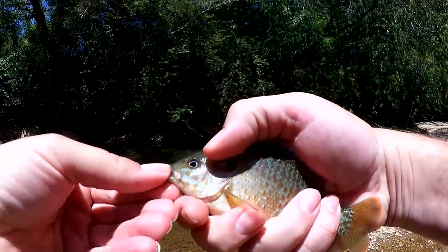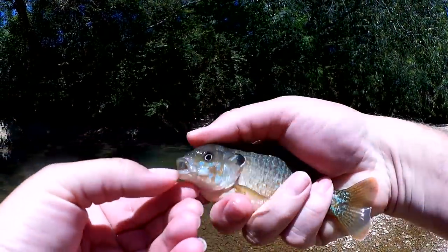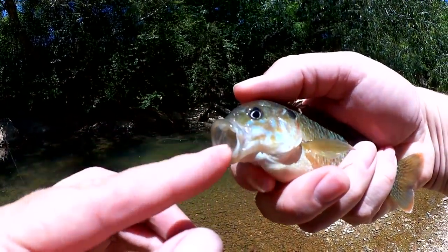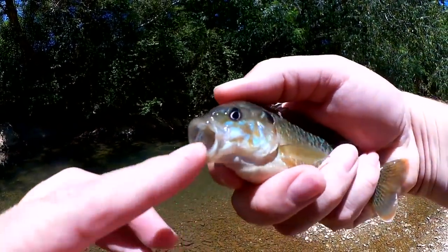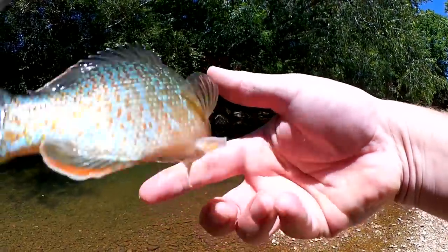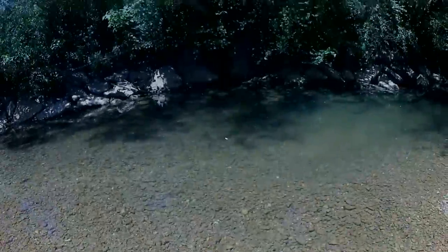Looks like we got a green sunfish here or a long-eared sunfish hybrid of some kind. His mouth is big but not quite as big as a green sunfish — looks like a green sunfish though. What's up guys? Joe here with Chat Cats Fishing. You are watching Realistic Fishing. Keep it realistic.